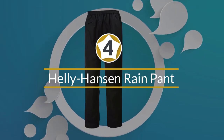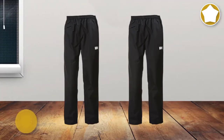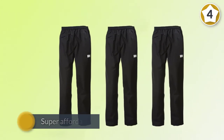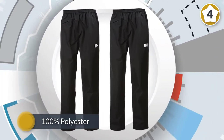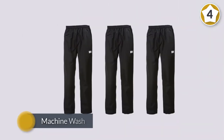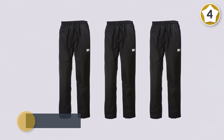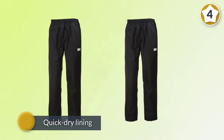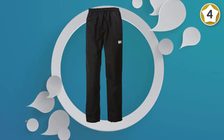Number four: Helly Hansen Rain Pant. Helly Hansen brings us a pair of welded-seam nylon waterproof pants that put Columbia to the test for value. These pants are super affordable and present a great option for hikers that want a pair of waterproof pants with no flash — just function. Because Helly Hansen went with welded seams, there's no need for seam tape. Welded seams are heat-welded together and bond the two sides directly without any stitching needed. These seams are often even stronger than sewn seams.